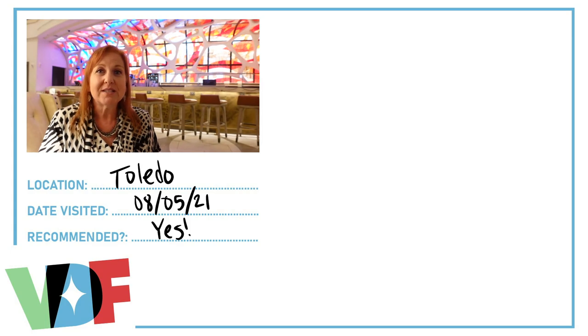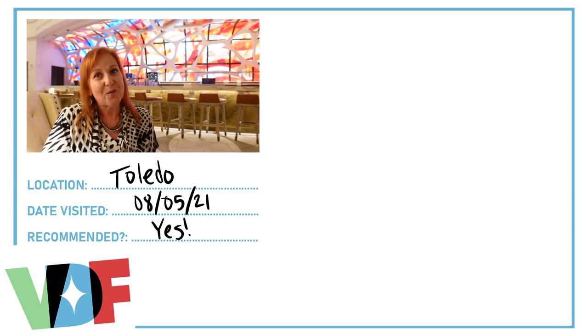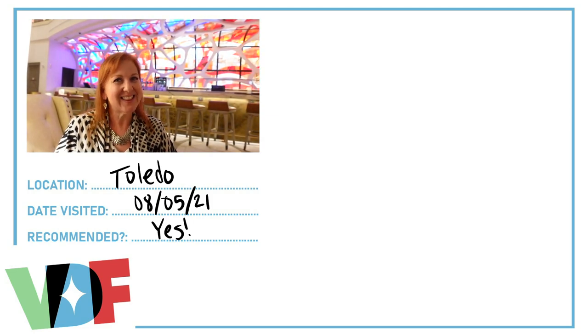All in all, I would definitely come back to Toledo again — I had a wonderful time. Let me know in the comments if you've been to Toledo before or if you're planning to come now that they've reopened, and let me know what your favorite item is. Thank you so much for watching. Please like and subscribe for more vegan Disney food videos, where our pixie dust is plant-based.